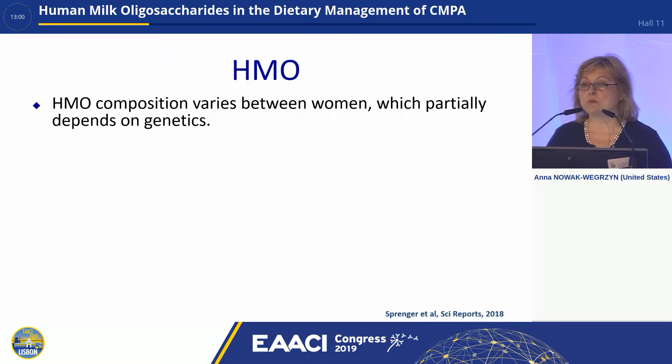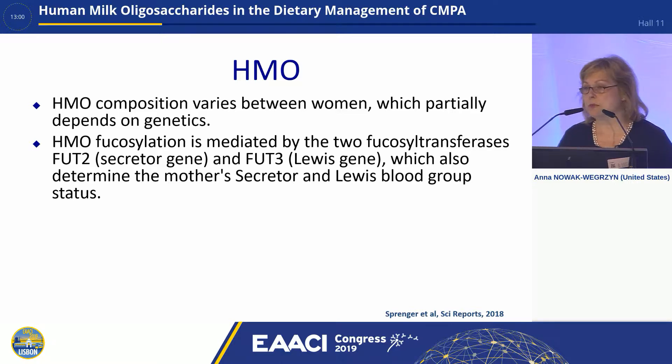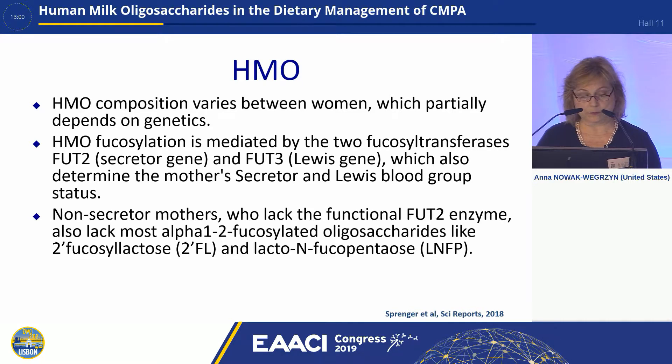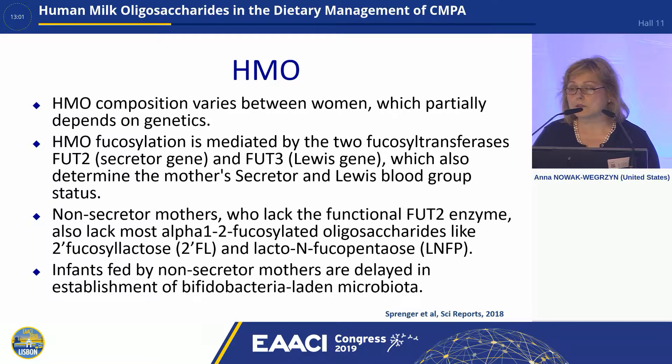HMO composition varies between women and only partially depends on genetics, which may explain why studies on breastfeeding sometimes provide conflicting results. HMO fucosylation is mediated by two enzymes: one coded by a secretor gene and another by the Lewis gene, which also determine the mother's secretor and Lewis blood status. Non-secretor mothers actually have very low levels or lack most of the fucosylated HMOs like 2FL or LNFP, and their breastfed infants are delayed in establishment of bifidobacteria in their gut microbiota.